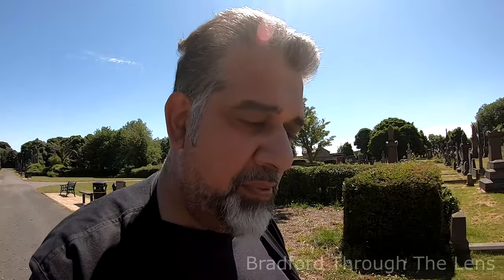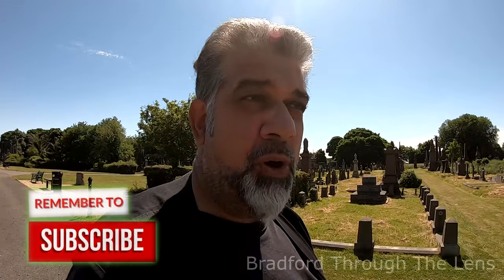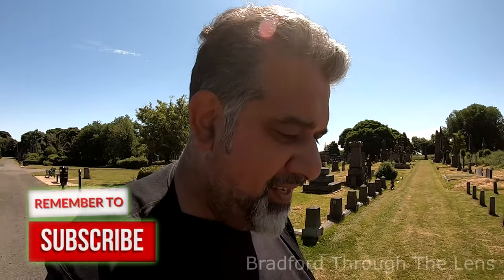Welcome back YouTubers. Thanks very much for putting some nice comments on from my previous video about the abandoned grave in Tong. Hopefully those comments will give me a bit of a lead, because ideally what we'd like to do is clean up the area. But today we're back at the Undercliff Cemetery for a different reason.